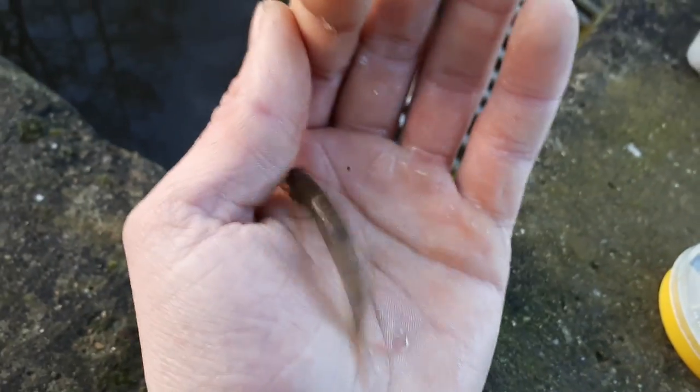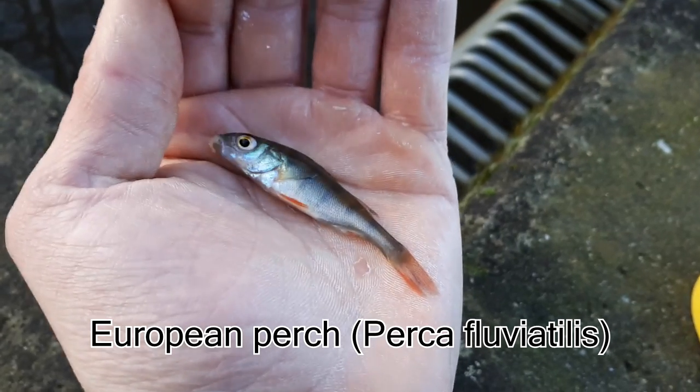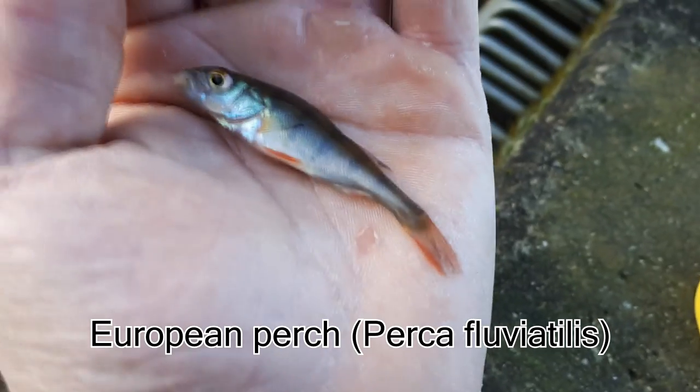Microfishing is paying off — another yearless species. Little perch, number nine of this year. Look at him, beautiful little fish. I'd rather have a 50 centimeter perch, but this one will do for the yearlist.